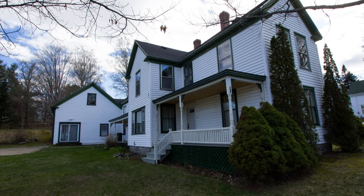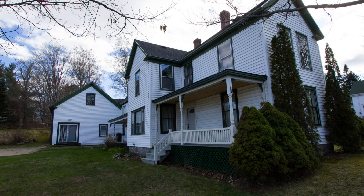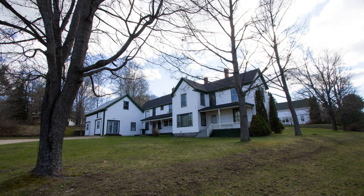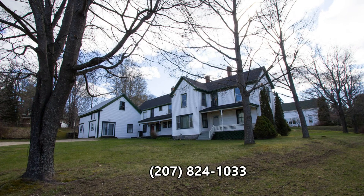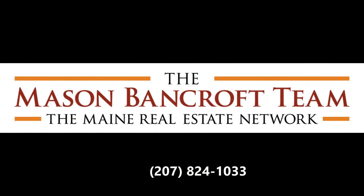If you are looking for a house that has it all — location, views, proximity to Sunday River, and income potential — look no further. This home is move-in ready and won't last long. To schedule a showing or for more information, please call the Mason-Bancroft team at 207-824-1033. Thank you for watching our home video tour.